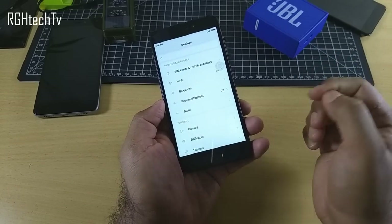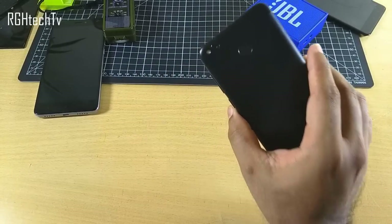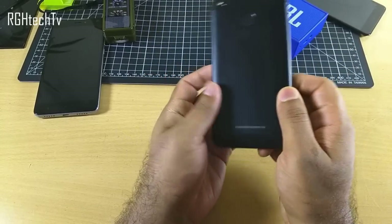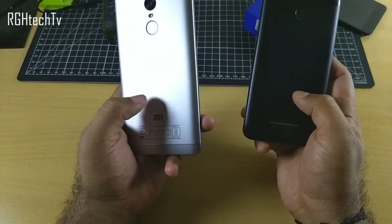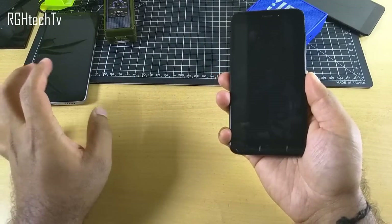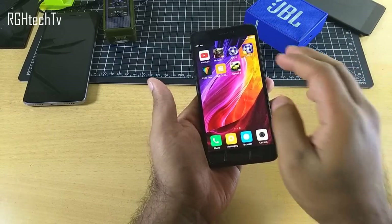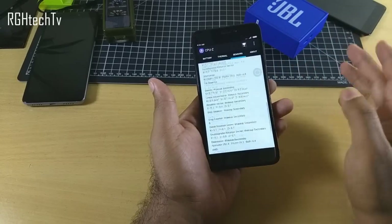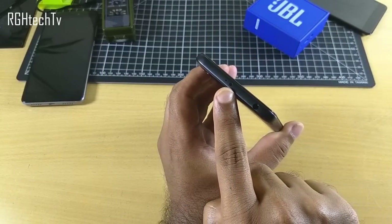The next thing I liked is the compact form factor — a 5-inch device that is very comfortable and handy to hold. The back panel is metal and the matte black color looks great. It has a nice heft to it which makes it feel very premium. It also has all the necessary sensors: proximity sensor, accelerometer, magnetometer, and gyroscope.